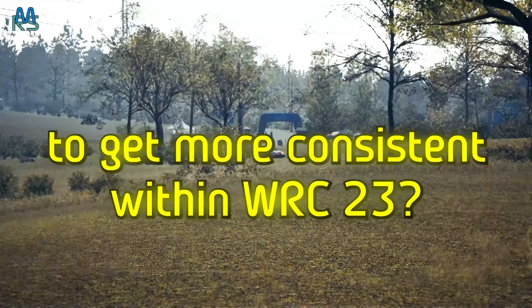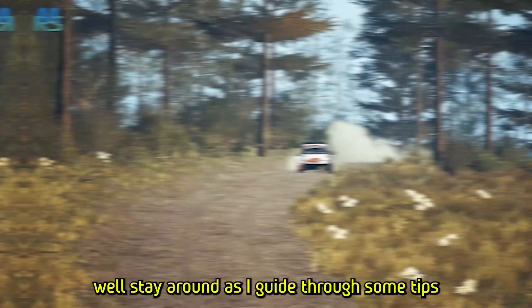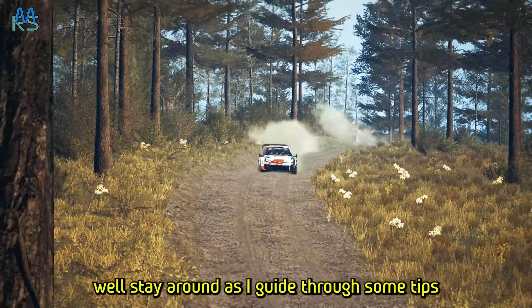Would you like to know how to get more consistent within WRC 23? Stay around as I guide you through some tips for you to implement into your own driving style and watch as those seconds keep dropping off your times.